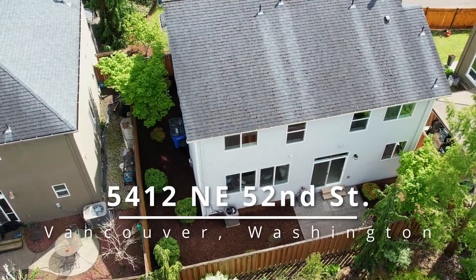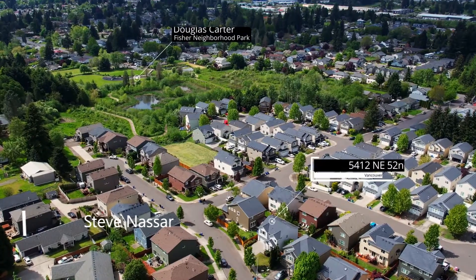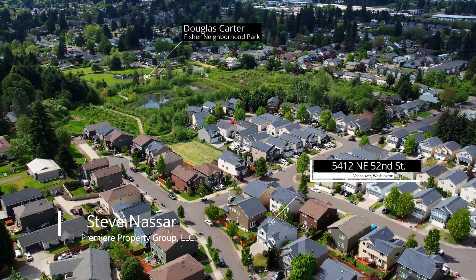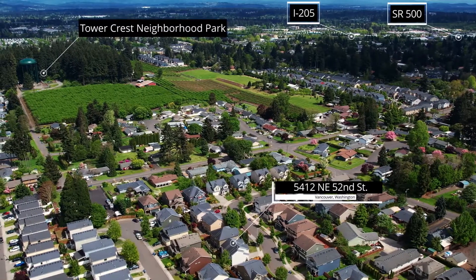Beautifully designed, this craftsman style home with a light and bright open floor plan is move-in ready. It's located near neighborhood parks and has easy access to schools, shopping and freeways.